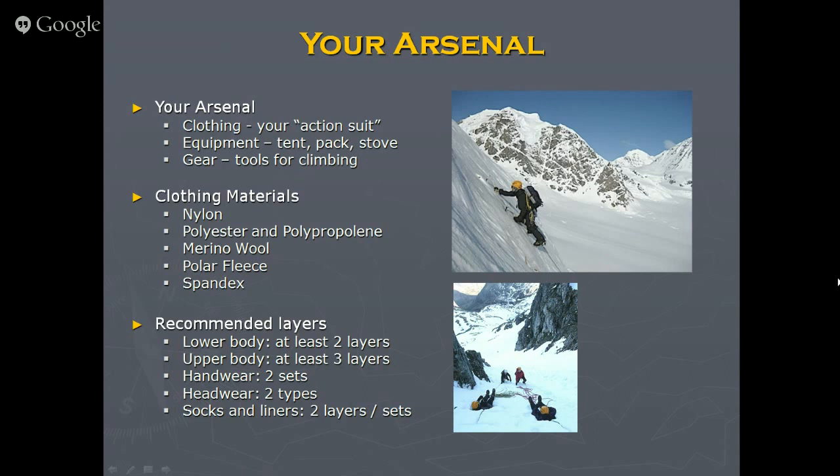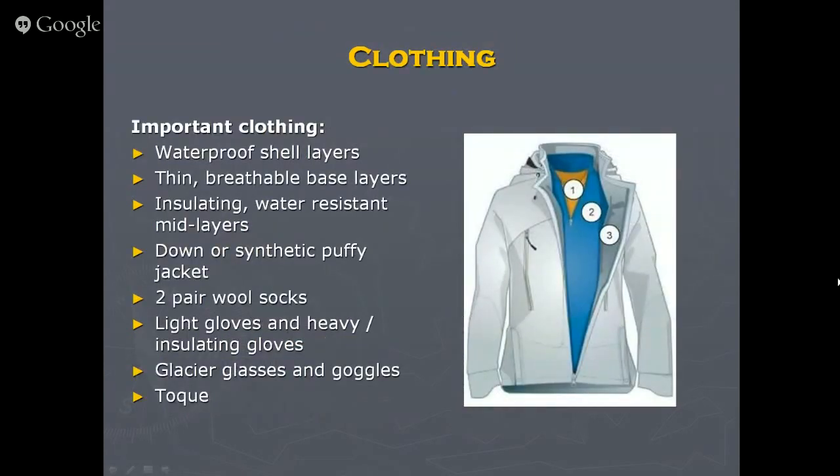Most outdoorsy folks know the base layer, mid-layer, shell layer system. The wicking first layer is thin and should move moisture to the second layer. The second layer is the most flexible — it can be almost any fabric or thickness. The outer shell jacket in the Sierra doesn't need to be super robust but should be windproof and waterproof or at least water resistant. It's also nice to have a puffy that fits over all of this or underneath your shell layer — technically that makes it four layers. Two pairs of wool socks are recommended, light gloves, and both a sun hat and a beanie.